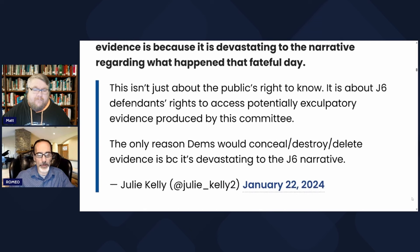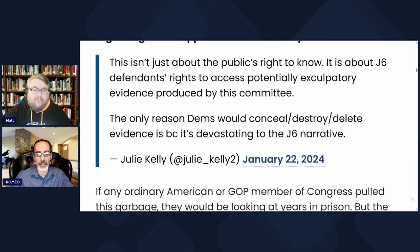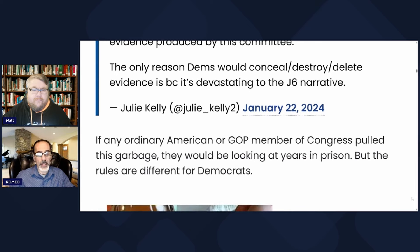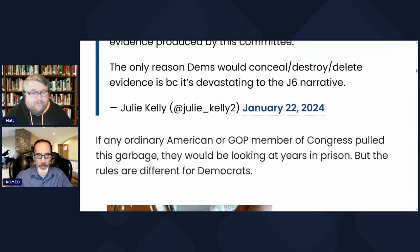The only reason Democrats would conceal, destroy, or delete evidence is because it's devastating to their January 6th narrative. If any ordinary American or GOP member of Congress pulled this, they would be looking at years in prison. But the rules are different for Democrats.